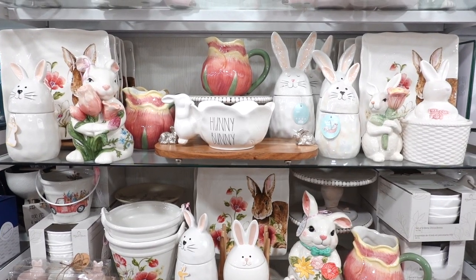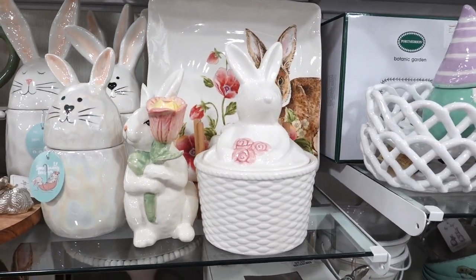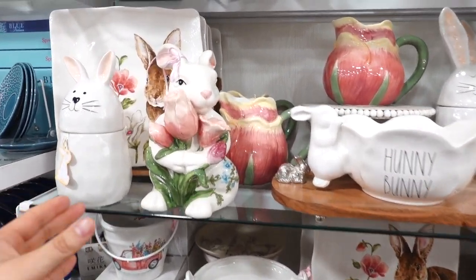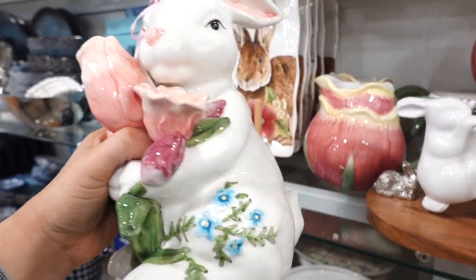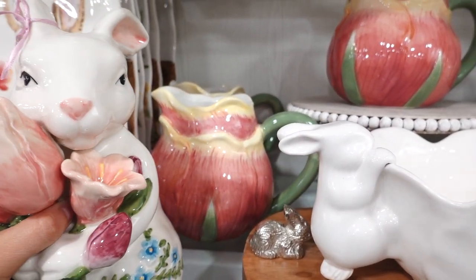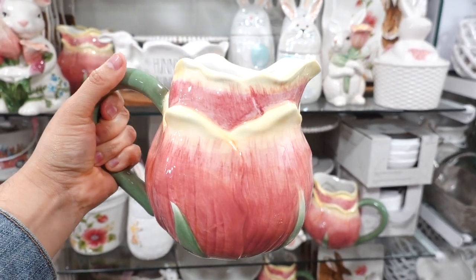We are in my favorite section of HomeGoods — the serveware and kitchen stuff. Look at this nice little canister shaped like a bunny with little flowers. It's so cute. They have so much stuff for Easter and spring. Look at this nice little ceramic bunny holding some tulips — so pretty for a kitchen. They also have a picture of a tulip plate. This is so nice, especially for a little brunch. This one's $14.99.